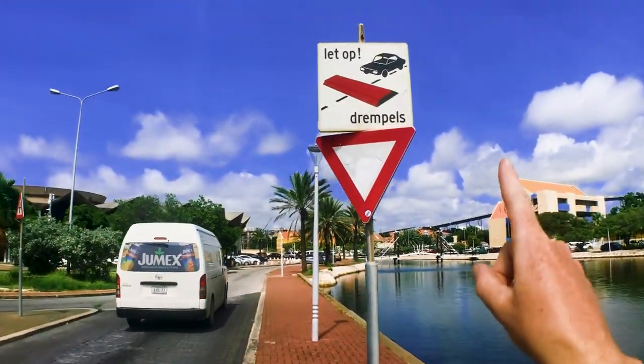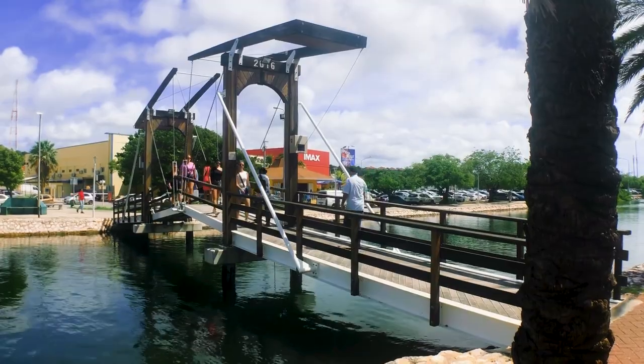It definitely has a Dutch vibe - right through the center of the city there's a canal system which just feels very Amsterdam. They haven't done full navigational systems, just a nod to it. It's like they got bored halfway through.